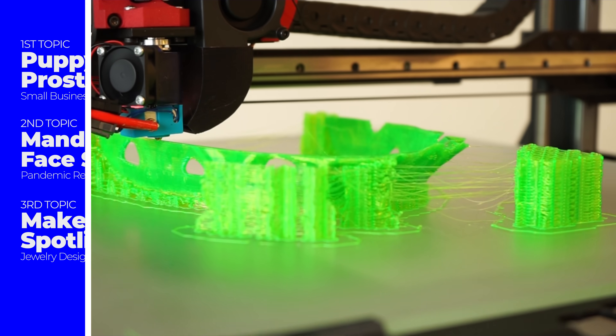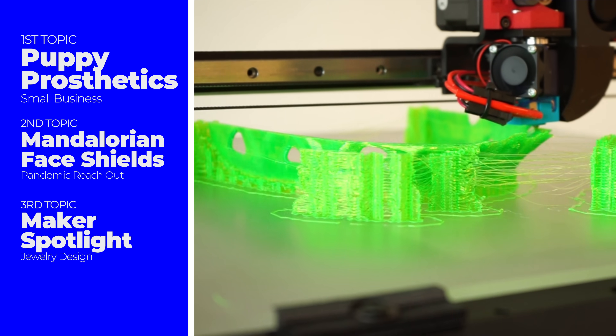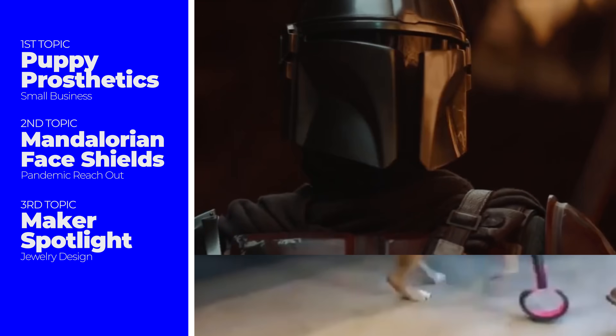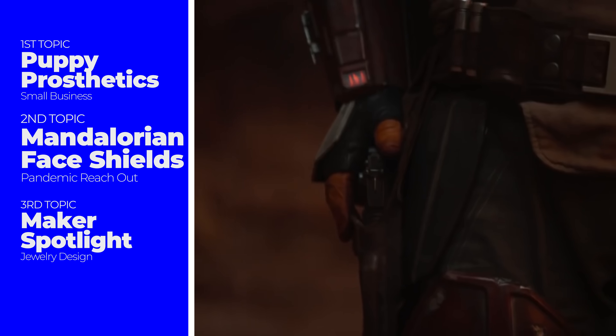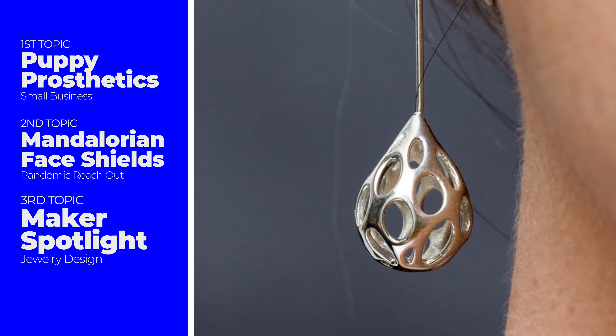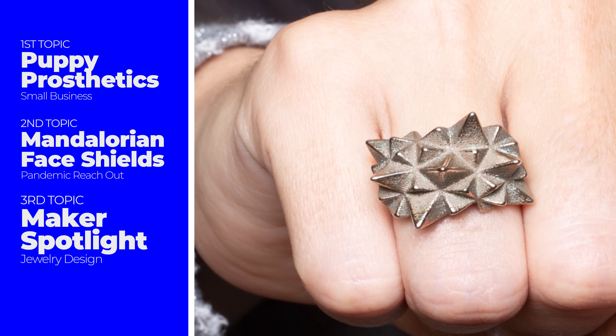Quarantine hair, don't care. Glad you made it back — let's get right into it. So today in 3D printing, we have 3D printed prosthetics for our four-legged friends, Star Wars inspires a very specific design, and finally, math powers 3D printed jewelry.